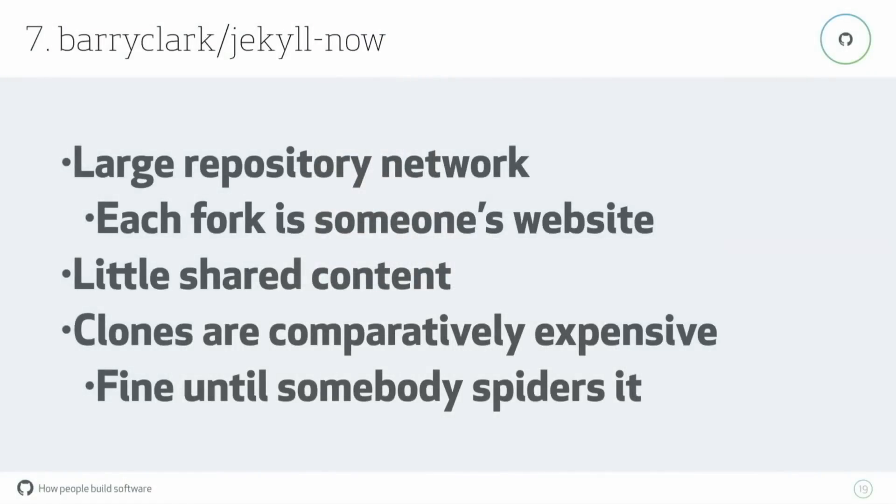This is the Barrancart Jekyll repo. It lets you very easily get started with a Jekyll site for GitHub Pages — you fork the repository, give it the name of your username, and GitHub will host the pages there. However, every fork of this repository is someone else's website, so it's completely different content. There's a common history up to the fork point, but then everything else is different. This is the opposite assumption we have everywhere else on the website, and this makes clones more expensive than most.